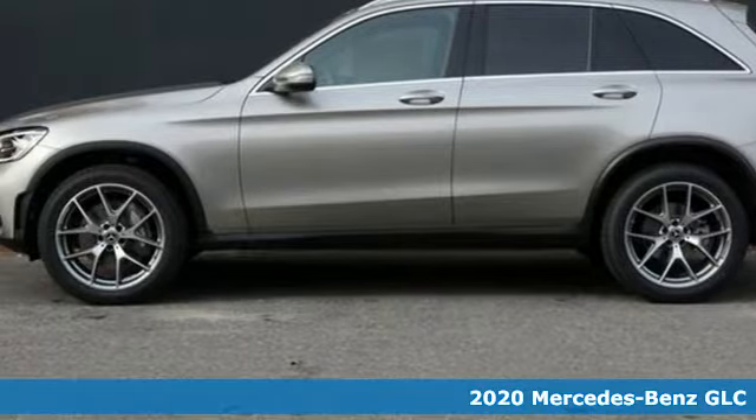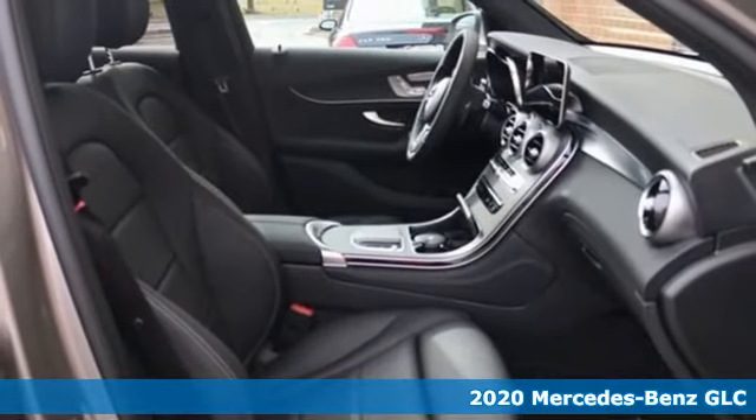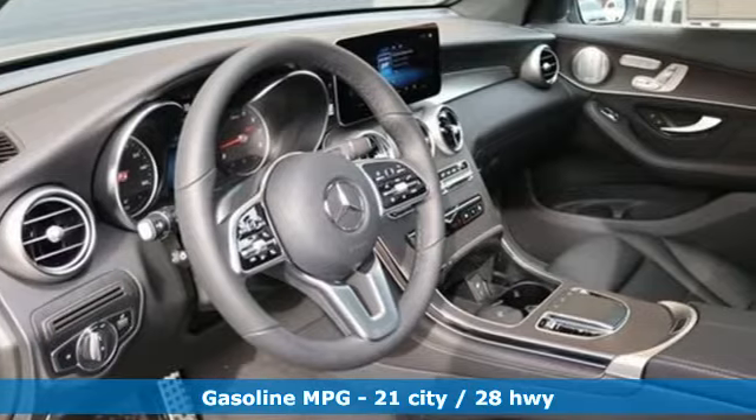Here's a new 2020 Mercedes-Benz GLC. The shape ignites your passion for driving and the engine delivers on the promise. And it comes with all the amenities you need.